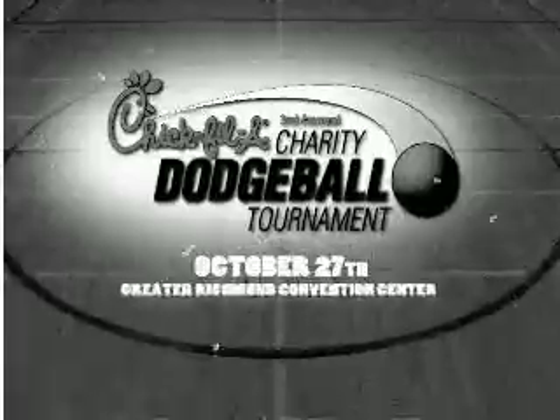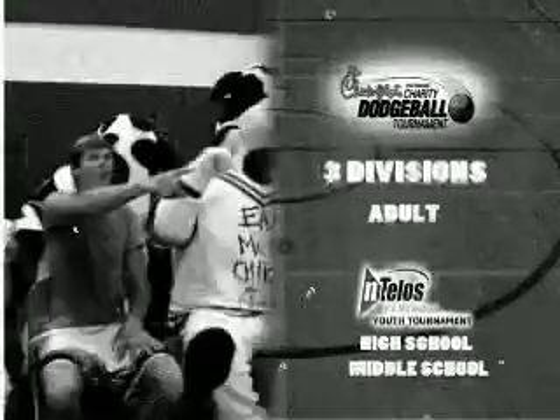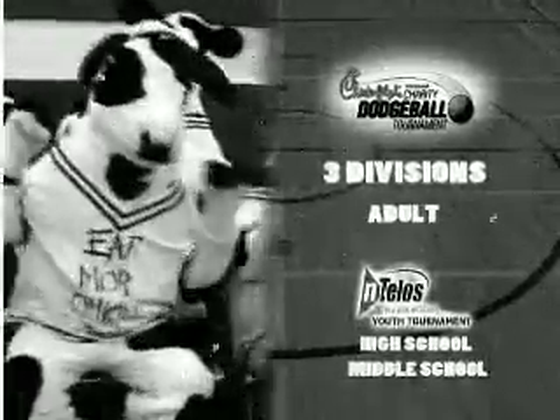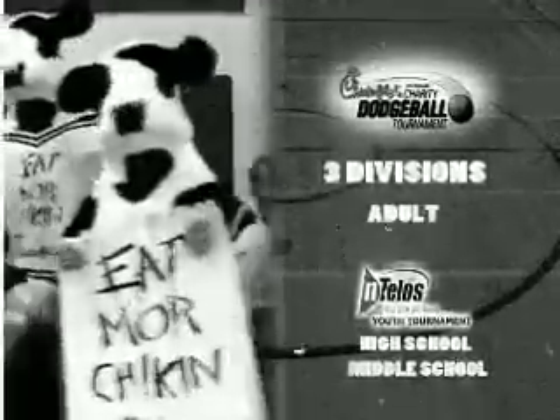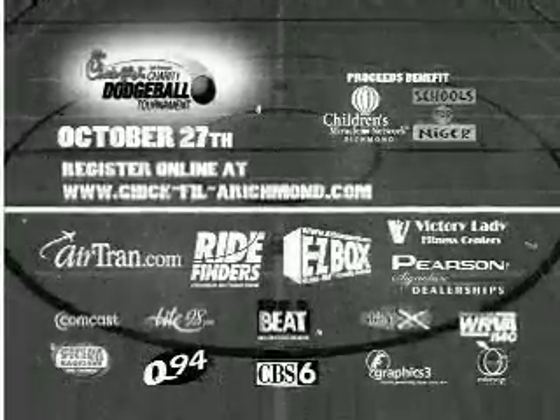Try your moves at the third annual Chick-fil-A charity dodgeball tournament, October 27th at the Greater Richmond Convention Center. Three divisions compete for a chance at a free year's worth of Chick-fil-A, and winners in the adult division get a $1,000 prize. Register your team now at Chick-fil-A-richmond.com.